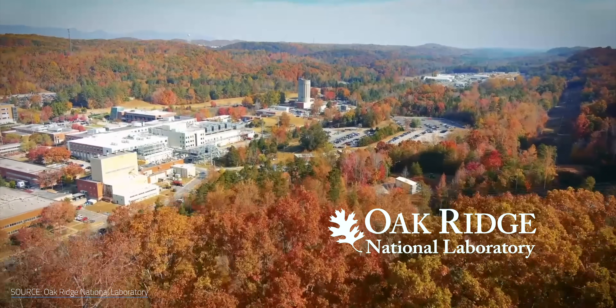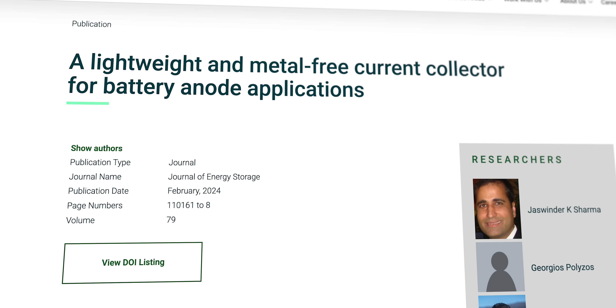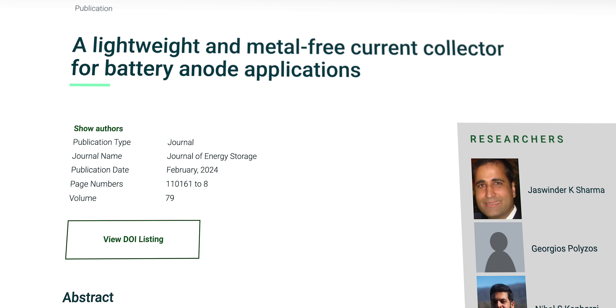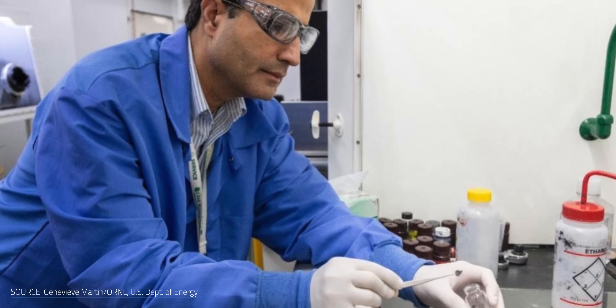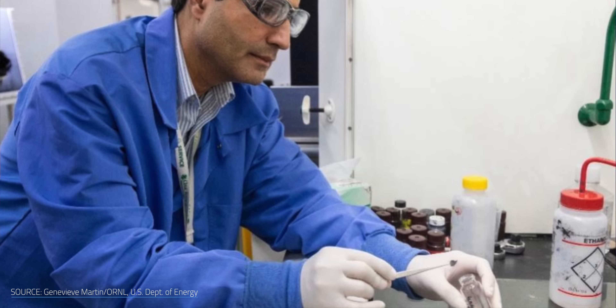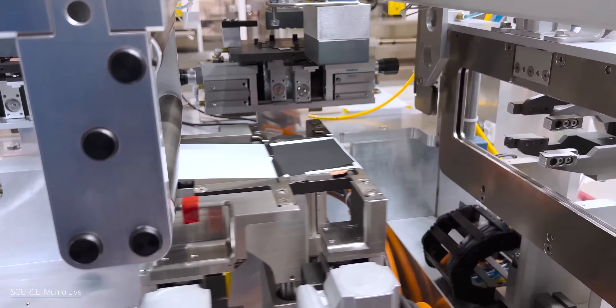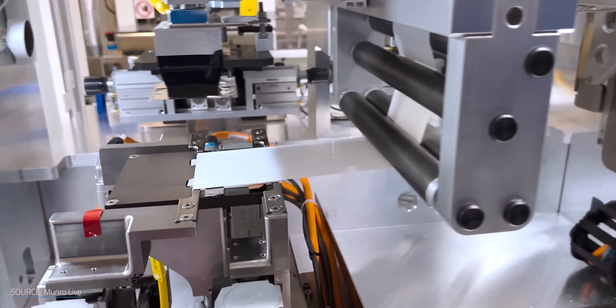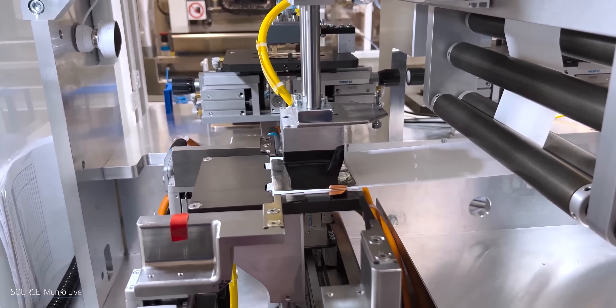At the U.S. Department of Energy's Oak Ridge National Laboratory, researchers recently unveiled a metal-free current collector for graphite anodes. Crafted from carbon fibers and nanotubes embedded in a polymer matrix, their composite current collector had better charge transfer and faster charging speeds than traditional copper foil. The race is on to develop polymer-based current collectors optimized for each battery type — to succeed, they'll need to match the performance of copper foil and demonstrate durability across thousands of charge and discharge cycles.